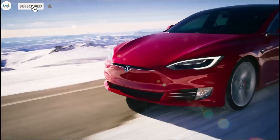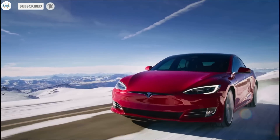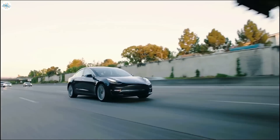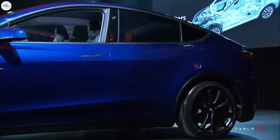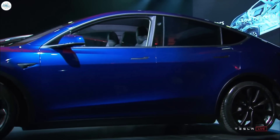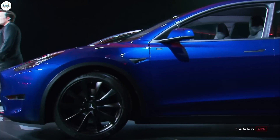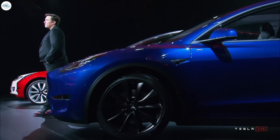As demand for Tesla vehicles grows across the globe, the automaker seems to be focusing specifically on its latest vehicle, the Model Y crossover. According to CEO Elon Musk, the Model Y will eventually become Tesla's best-selling EV, with the potential to outsell many gas-powered rivals.